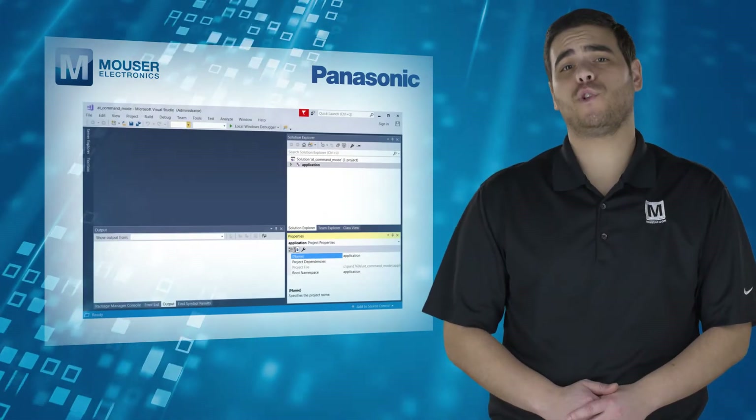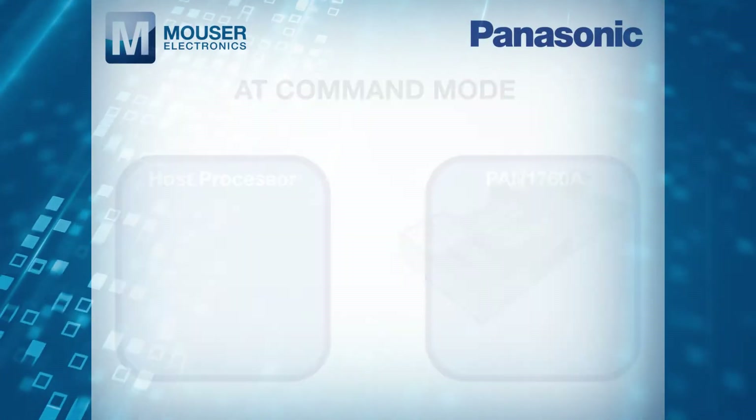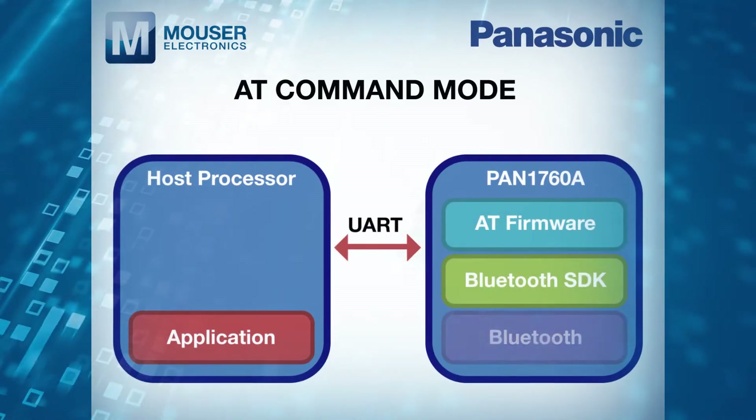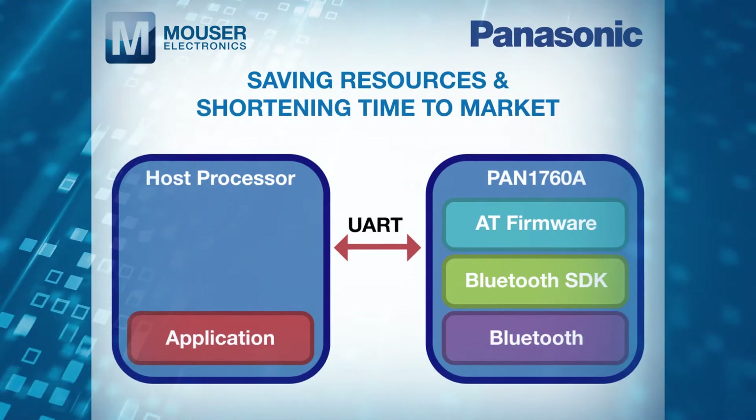With a simple-to-use programming interface utilizing AT commands, designing the PAN 1760A Series into any IoT device is an easy task, saving resources and shortening time to market.